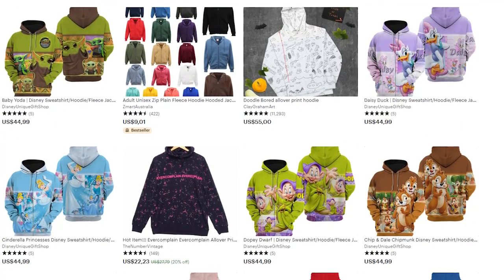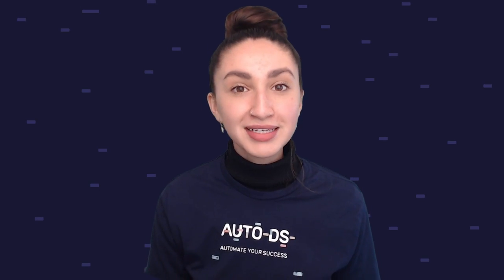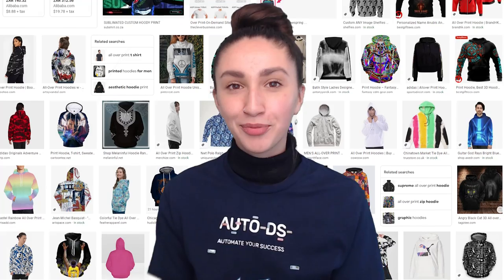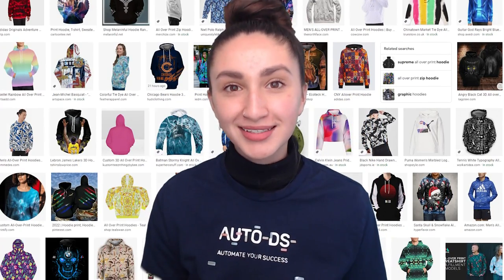You can also offer customers the choice of customization, such as adding pockets to the hoodie. Make sure to offer various material options as well as mixed material options such as cotton and polyester. Because the all-over print covers the entire product, you can adjust your prices to suit the complexity of the designs.